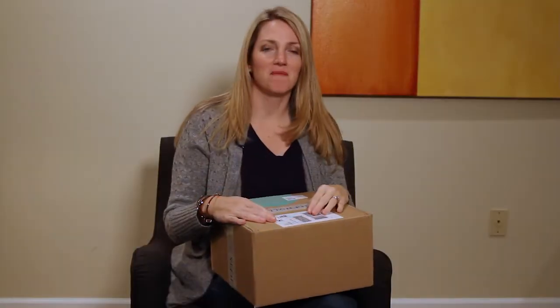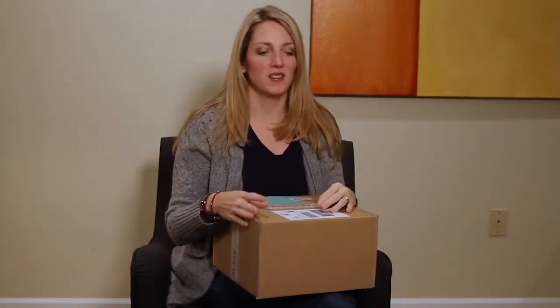Hi guys, Megan here from Take Time for Style, and I am so pumped to be opening up another Stitch Fix box with you guys.